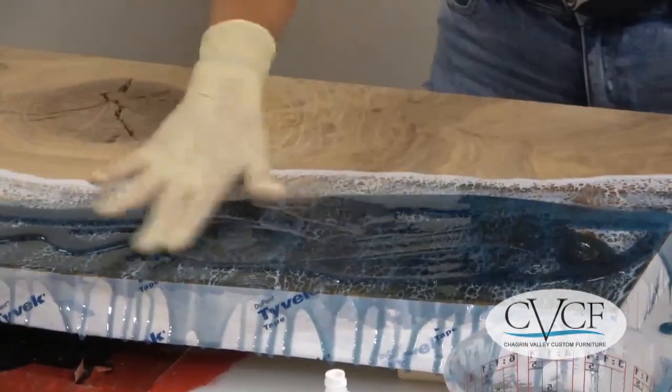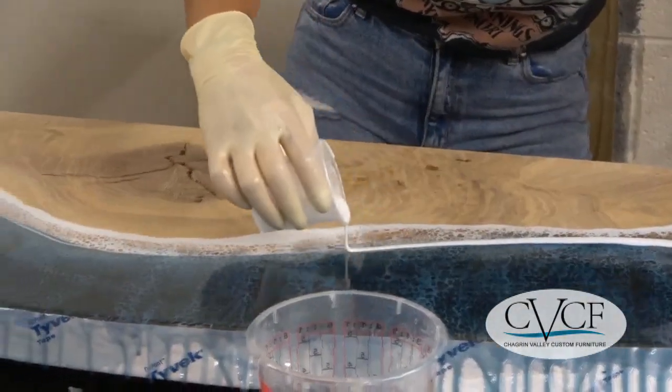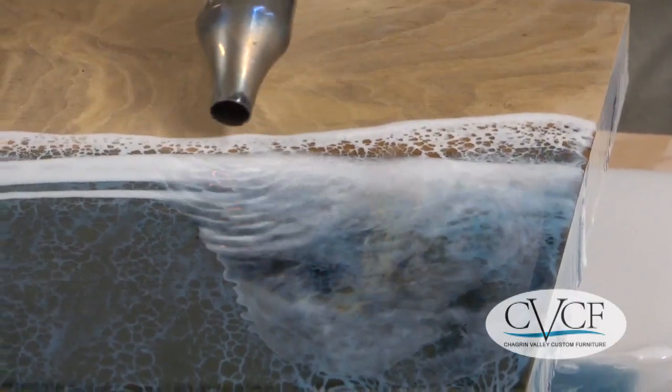The waves are made with multiple layers of different shades of blue and white epoxy resin, and the beach is composed of natural wood slabs.